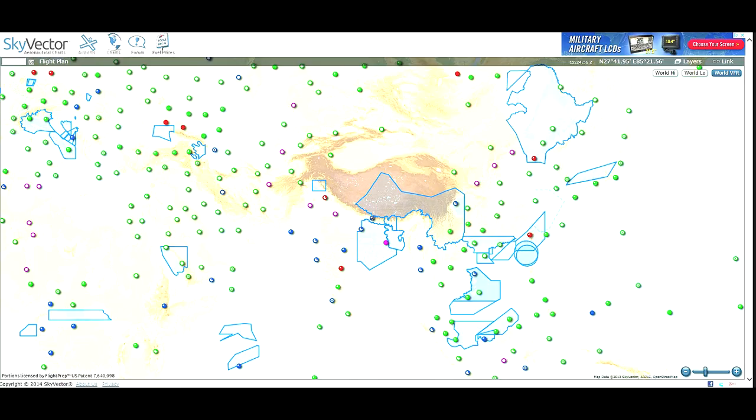I want to take a second and show you a flight planning tool I use a lot — skyvector.com. What you're looking at is a world VFR chart. They also have world high en route IFR charts and world low en route IFR charts, easily accessible online. Our flight today is in this region — here's India to the south and China to the north. This darker area is the Himalayan mountain range, and these blue outlined areas are significant meteorological areas that would affect our flight.